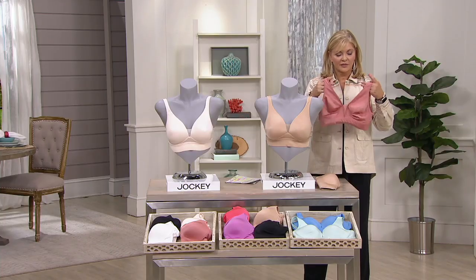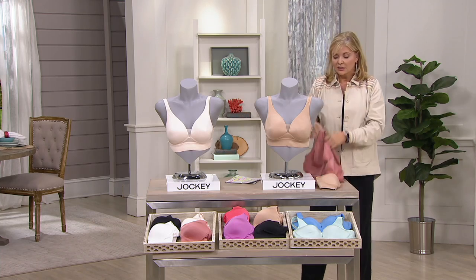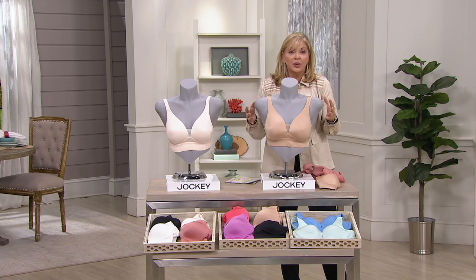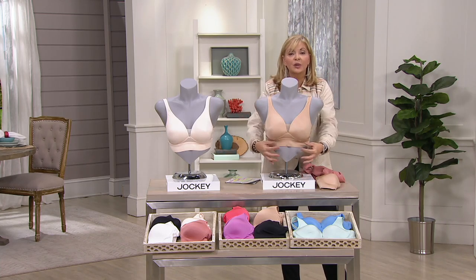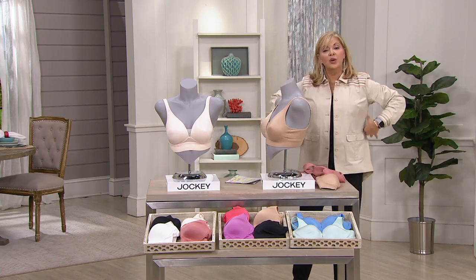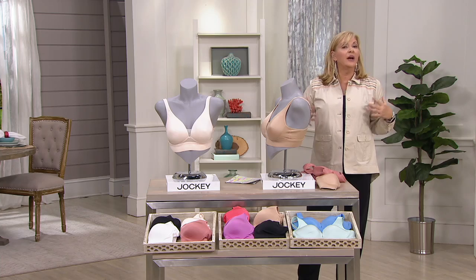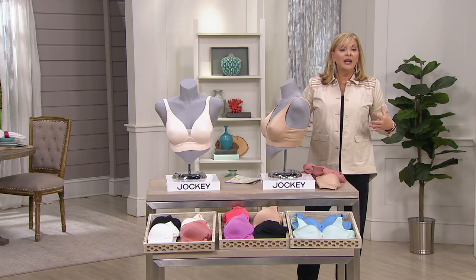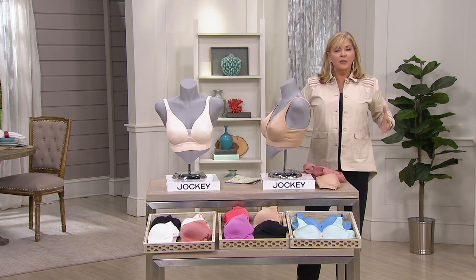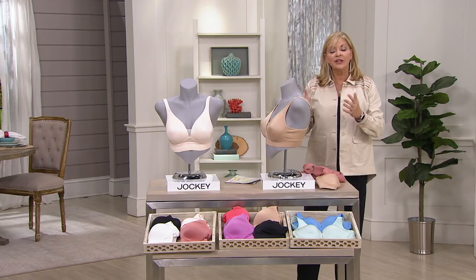A lot of times we think it's the straps, but it's actually the base — support starts from the bottom. That's really proven when you put this on: super comfortable, but there's your support. You also have wonderful support under the arms. For those of you who have breasts that are migrating or a little bit off to the sides, this will bring everything forward.